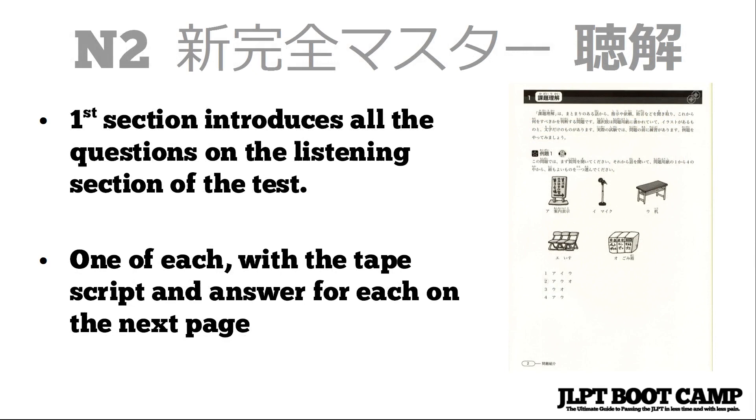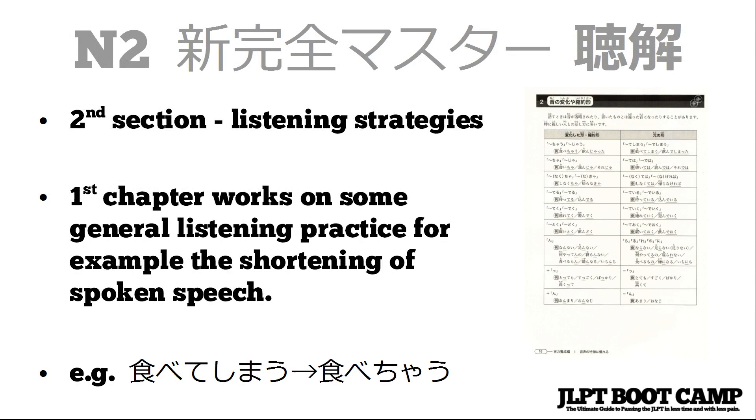The second section of the textbook contains a whole bunch of listening strategies. The first chapter works on general listening practice — for example, the shortening of spoken speech. Instead of saying 'tabe te shimao,' people will say 'tabe chao.' That happens occasionally when people are speaking quickly in standard dialect, though it changes with each dialect, so you might not always hear it — for example, in Osaka the dialect is a little different.